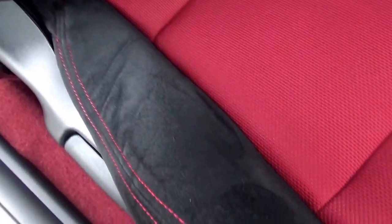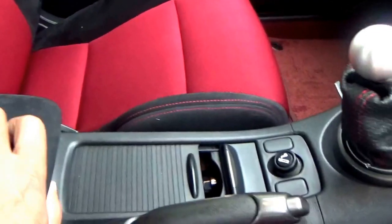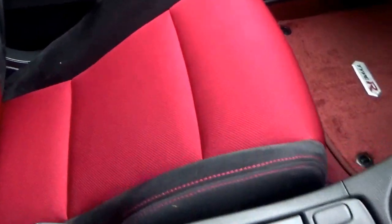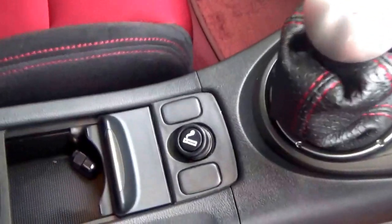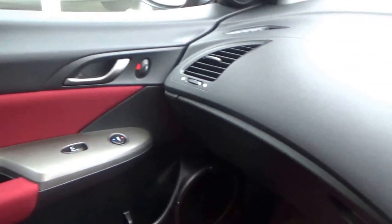Just looking at the condition — there's no wear. Non-smoker's car. Central armrest. These seats really do hug you in, and there's no wear.